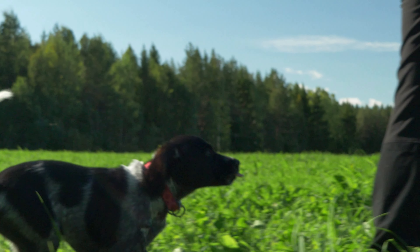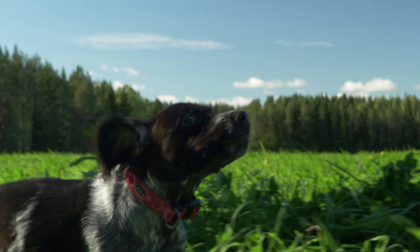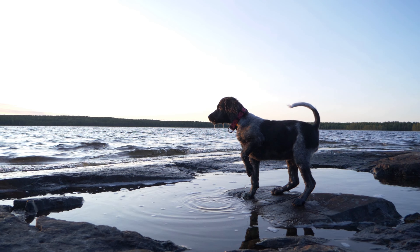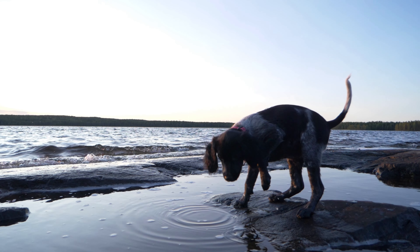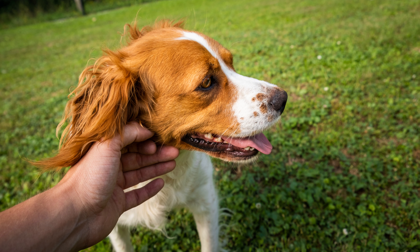Welcoming a dog into your life is a journey filled with joy, companionship, and discovery. For those considering the vivacious Brittany Spaniel as their furry companion, delving into the breed's characteristics, history, and quirks can be both exciting and beneficial. In this extensive guide, we present 35 interesting facts about Brittany Spaniels, answering frequently asked questions to provide a comprehensive understanding of this remarkable breed.